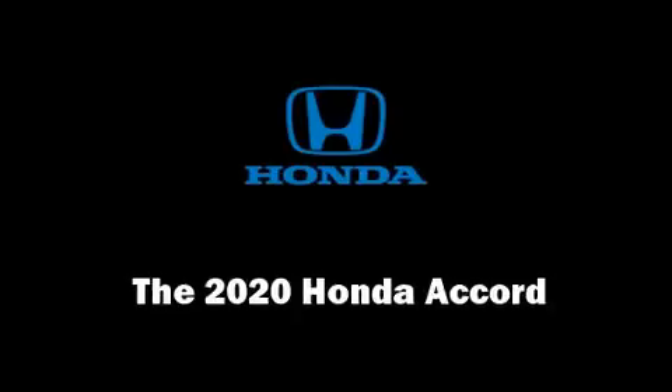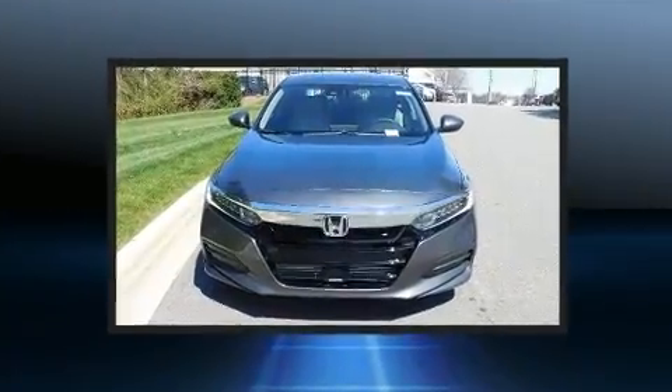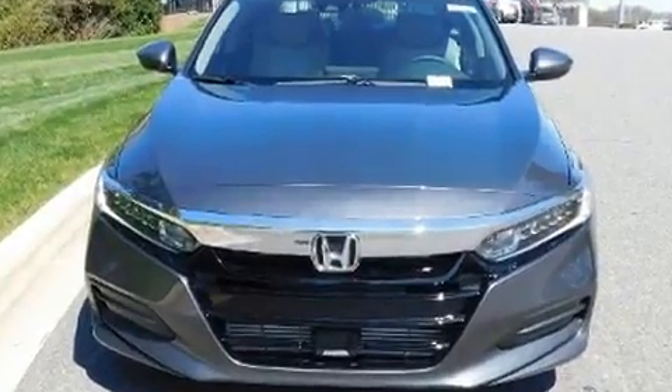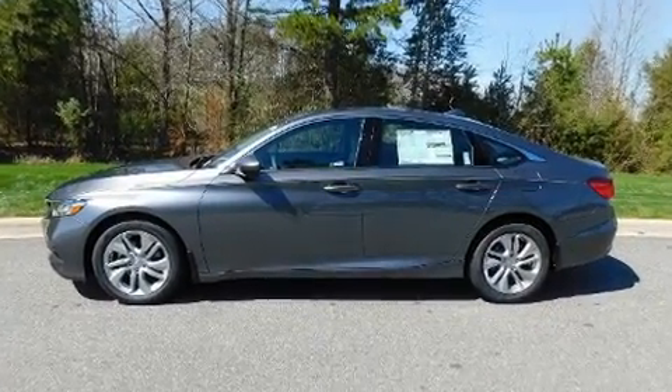You can expect a lot from the 2020 Honda Accord. This four-door, five-passenger sedan is waiting for you to take home. Performance and efficiency are both prioritized thanks to the efficient four-cylinder engine, favoring both performance and efficiency.